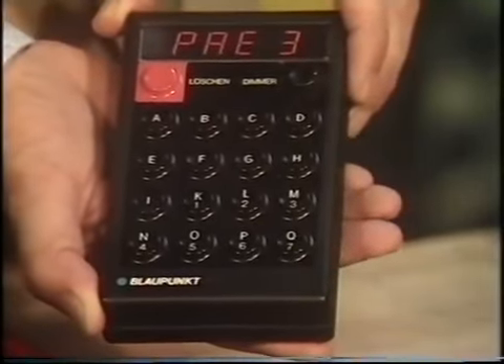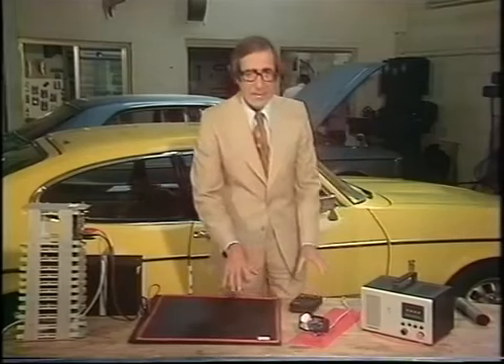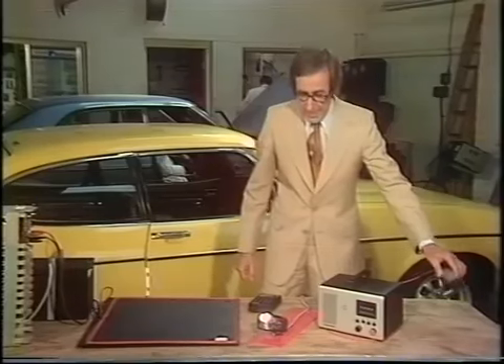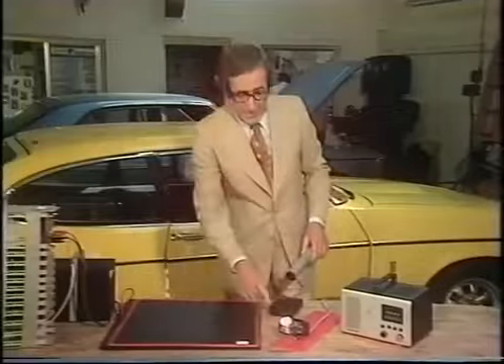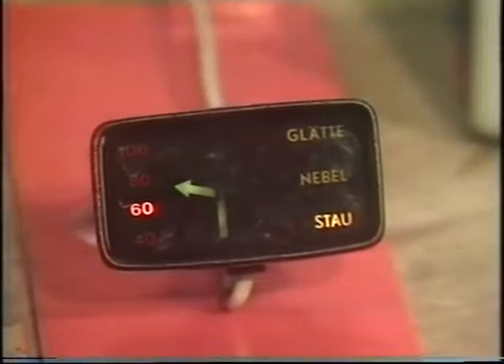We'll say that's from Brighton to Edinburgh, using main roads and motorways. And then away you go. Each time he passes a roadside transmitter, with the aerial under his car, the information is thrown up on this display board on the dashboard, and is updated all the time.